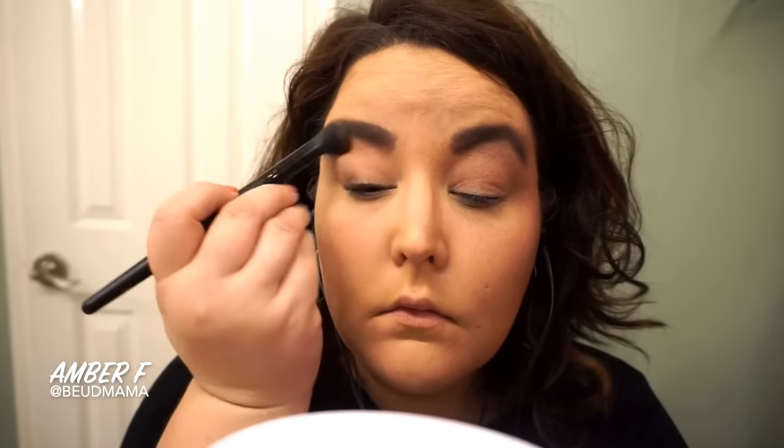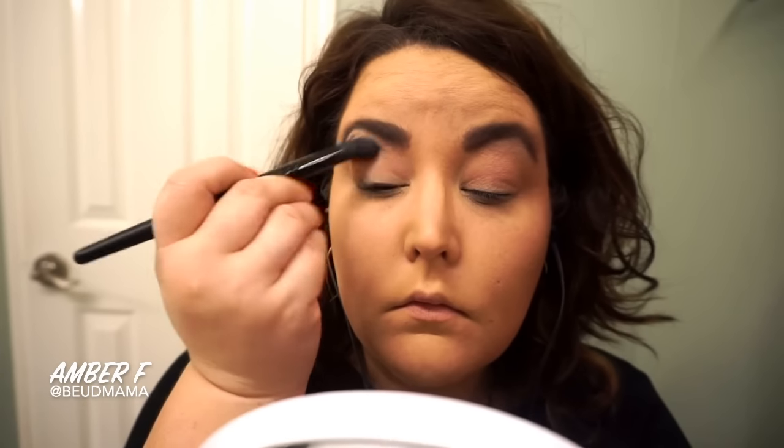This gives me a really smooth canvas to start off with. Then I'm following through and setting it with a fluffy eyeshadow brush using the shade White Chocolate from my Too Faced Chocolate Bar palette.